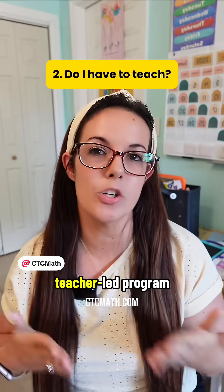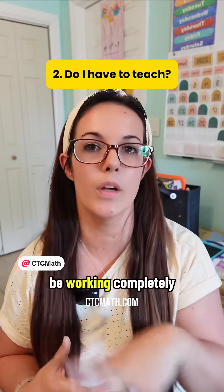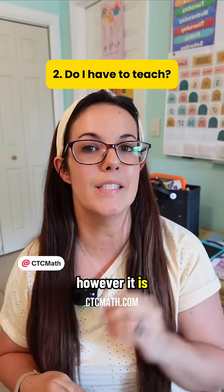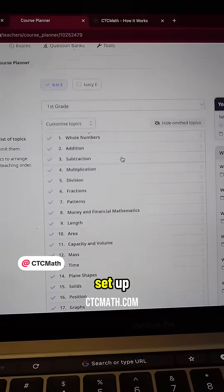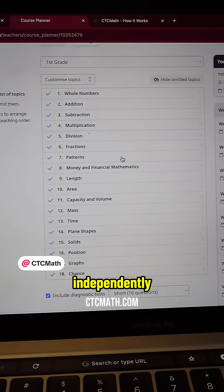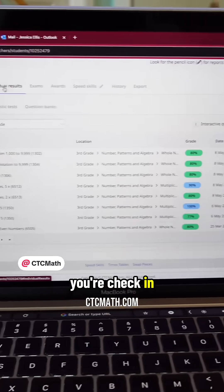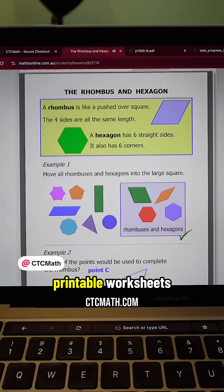Number two: is CTC math a teacher-led program, or is your child going to be working completely independently? CTC math is fully online, however it is designed to be student-paced. So once you get your child set up, they can work through the lessons independently, but you can still track their progress, set their tasks, and check in whenever you want. And there are printable worksheets and activities that you can do alongside your child if you want that teacher-led aspect.